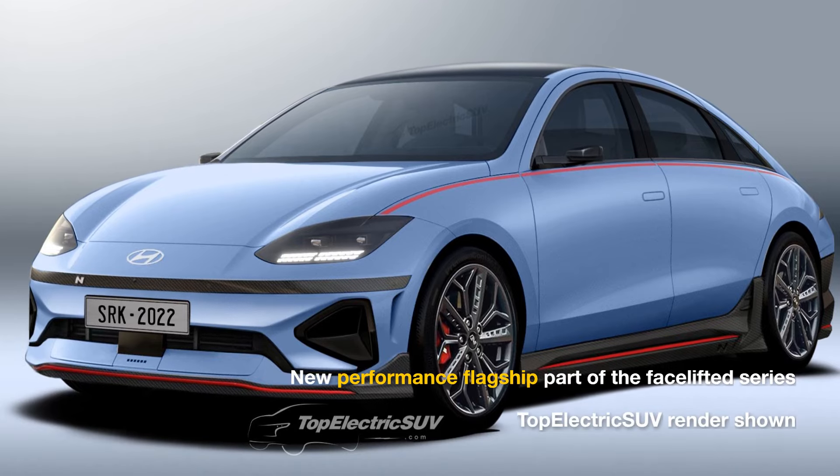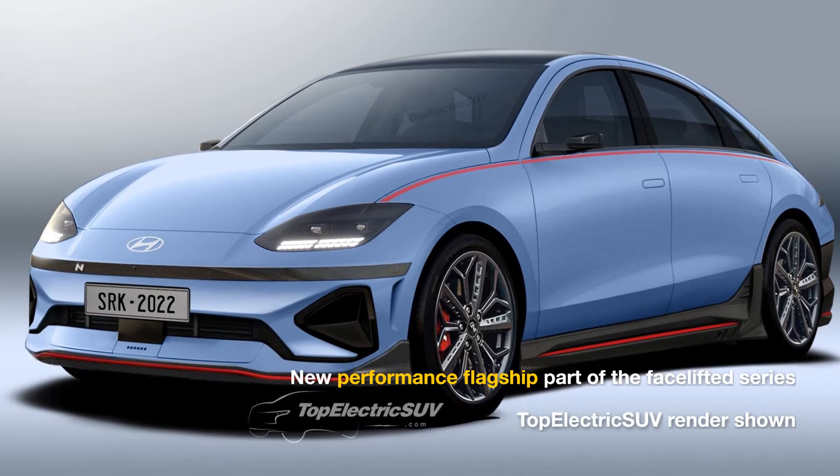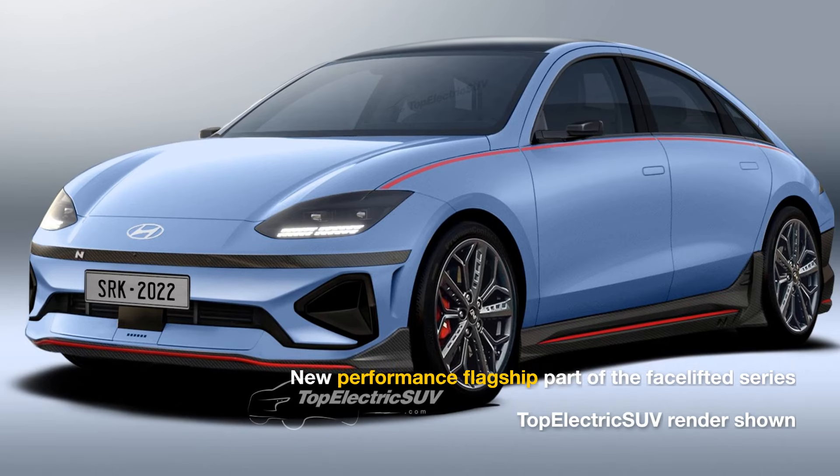ET News reports that a high-performance variant, the IONIQ 6N, will debut in September 2025, with around 650 horsepower, making it Hyundai's quickest EV.